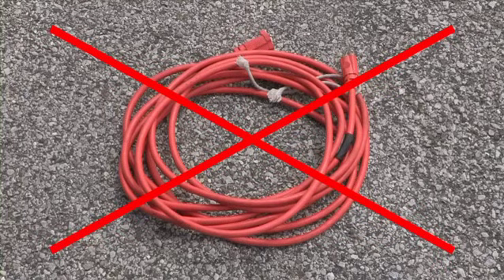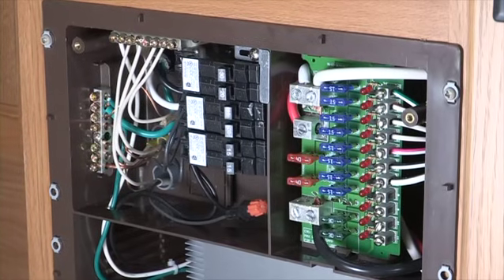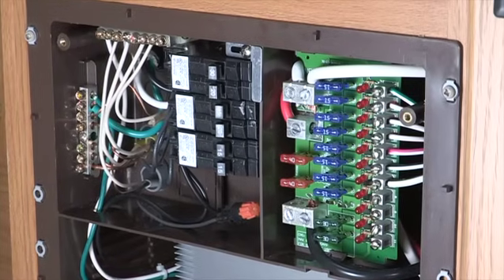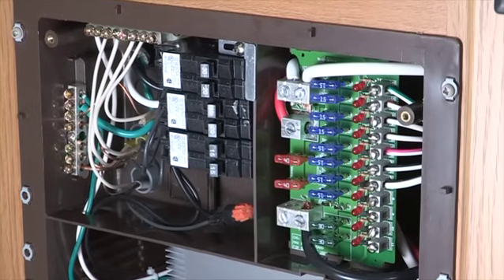Extension cords are not recommended because with each foot in length the amount of voltage and power that reach the RV is reduced. This can not only cause operational problems with the RV but can cause an increased risk of fire, property damage, and personal injury. If you should happen to blow a fuse or trip a breaker, always identify the cause and correct it. Never install a fuse or a breaker with a higher rating than specified for that circuit — increased risk of fire, property damage, and personal injury may result.